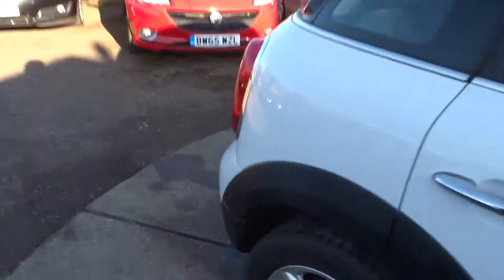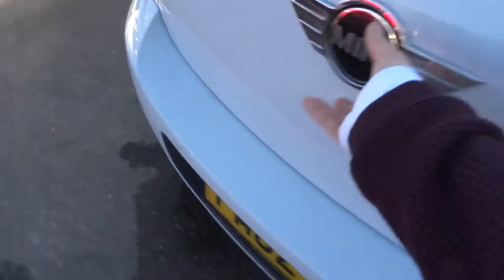Let's have a little look in the boot. You can see we've got a very good amount of space. Those rear seats also fold forwards, giving you even more space. There's a floor mat just there.